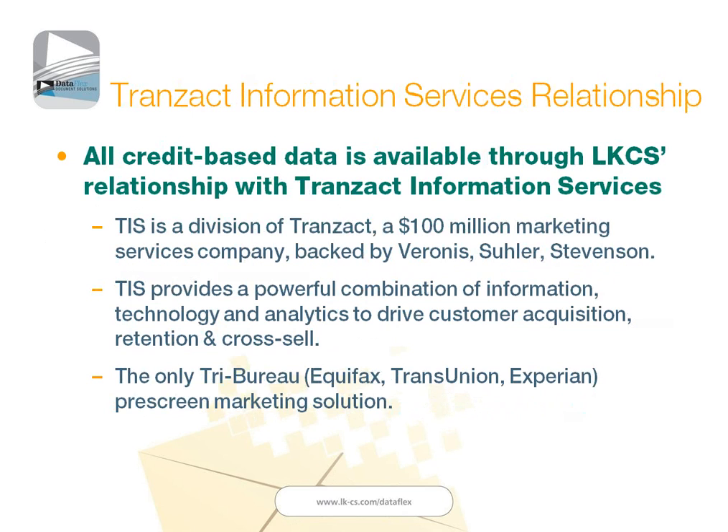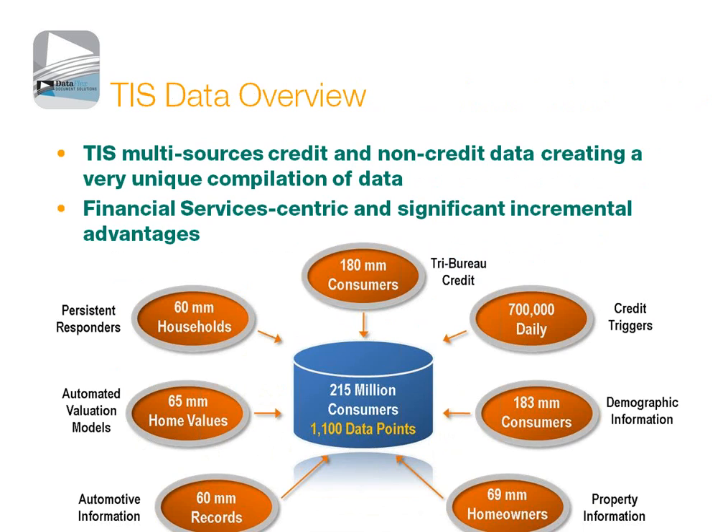LKCS provides all of this data through our relationship with Transact Information Systems. Transact is the only company that has the ability to offer tri-bureau pre-screen marketing offers — the only company with relationships with all three bureaus to do that. Our relationship with Transact gives LKCS access to all of this data. They compile it from all three bureaus and give us an engine to search for it, find the credit alerting leads for you, and also identify the pre-screen prospects.